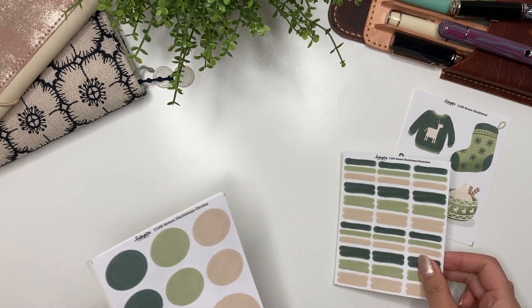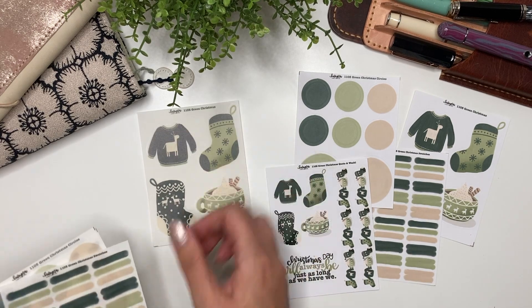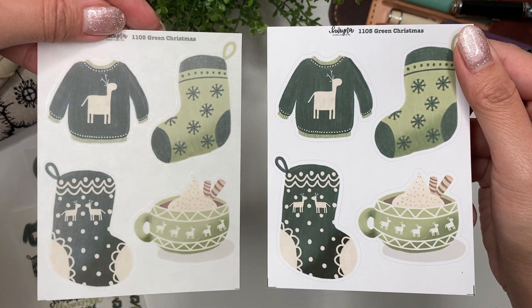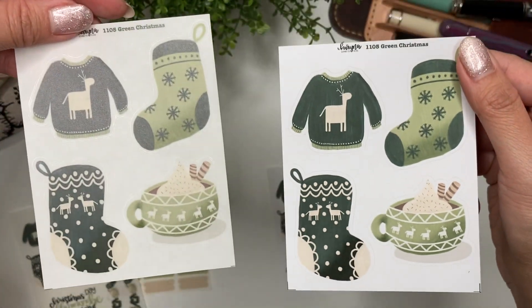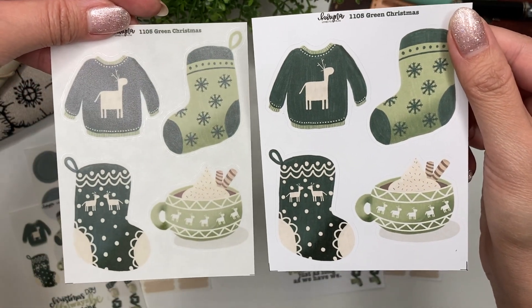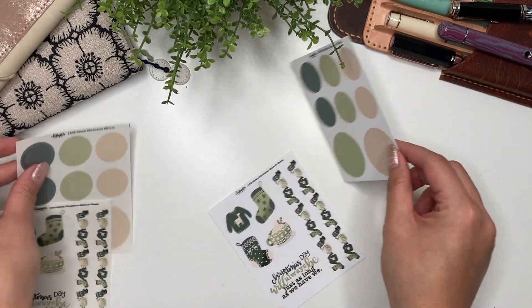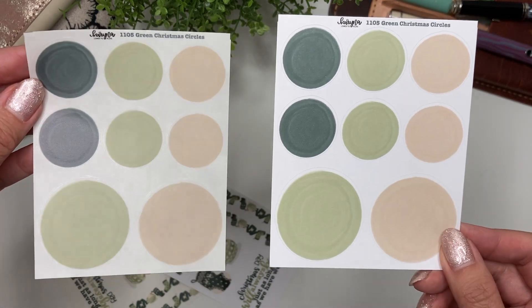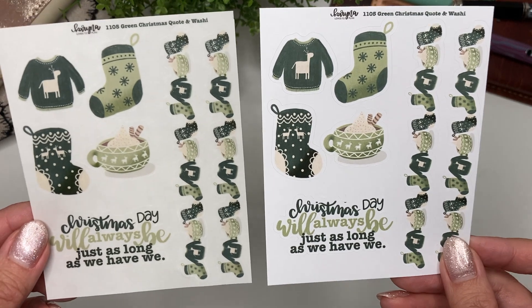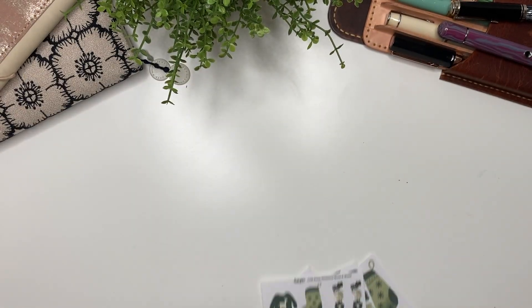The fifth collection is the green Christmas collection, and this one might be my favorite. I love the colors — the different shades of green in this palette along with a little bit of neutral beige. The deco has a sweater, two stockings, and that mug. Then you have the paint swatches, the circles, and the quote and washi. The color palette doesn't seem Christmasy on its own, but when you put it into a spread it's so festive.